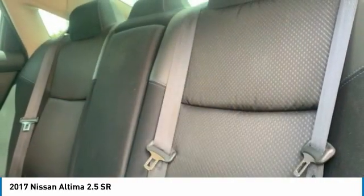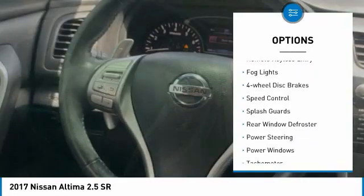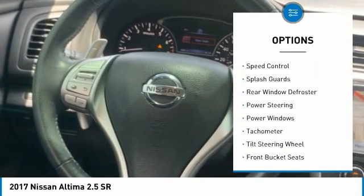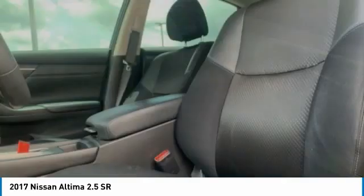Here are some of this vehicle's great options: electronic stability control, alloy wheels, brake assist, traction control, remote keyless entry, fog lights, four-wheel disc brakes, speed control, splash guards, rear window defroster.